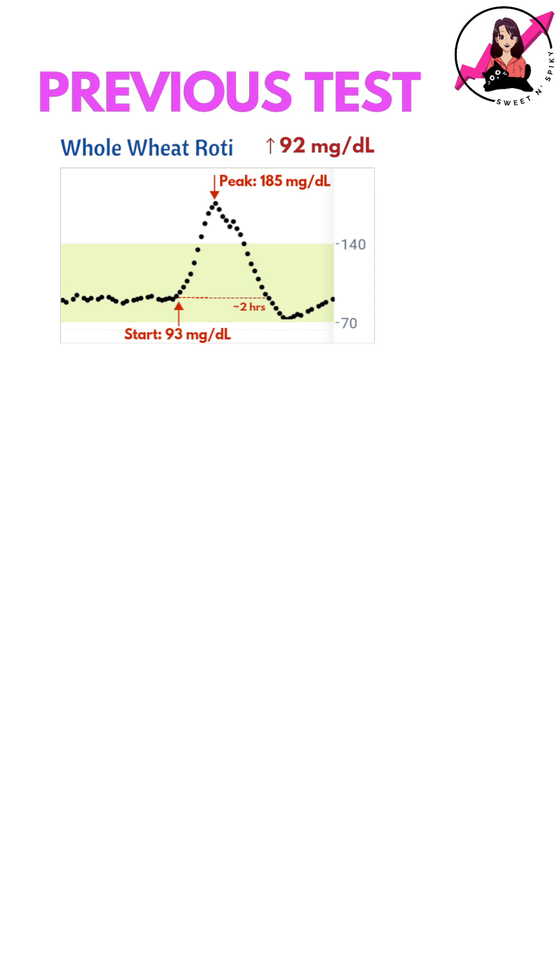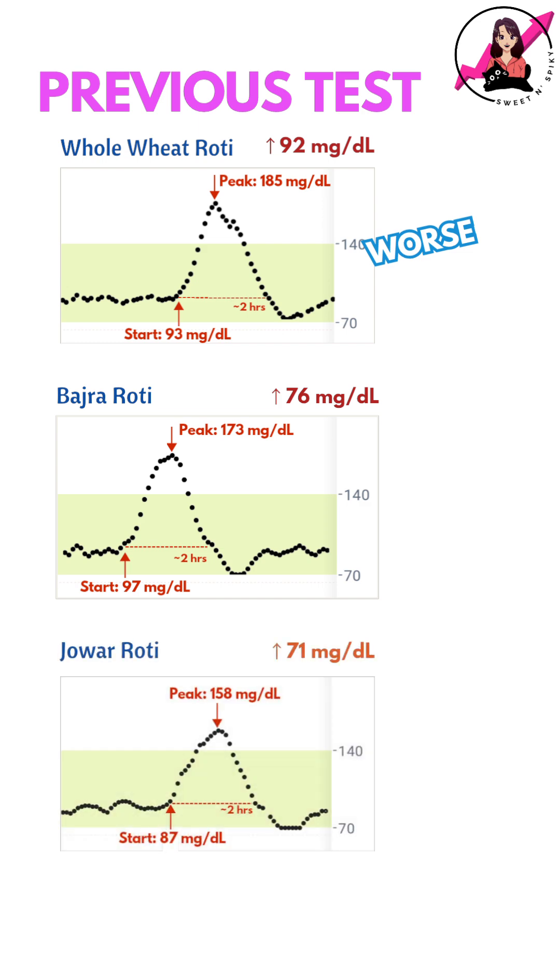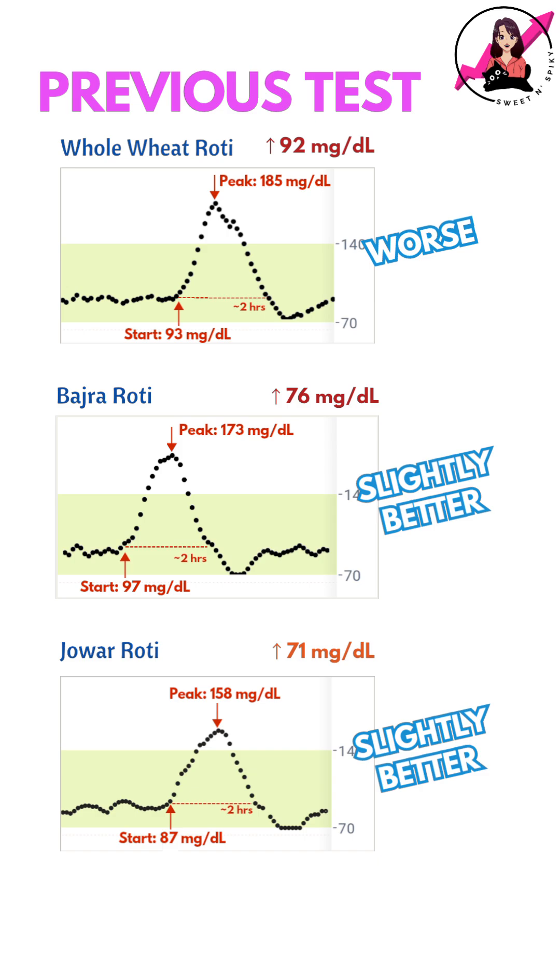However, when I had tested whole wheat rotis earlier, the spike was 92 mg/dL, which is even higher. In comparison, bajra roti caused a spike of 76 mg/dL and jowar roti caused a spike of 71 mg/dL, which are slightly better compared to ragi.